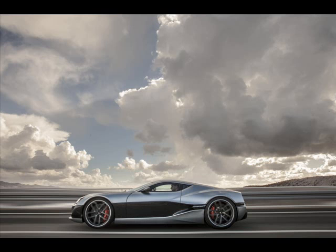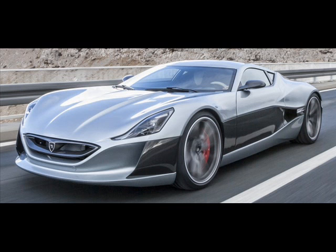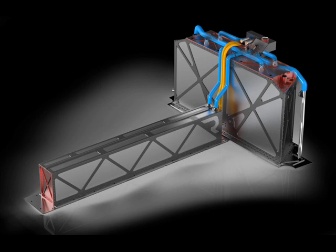Croatian company Rimac Automobili will be presenting an all-electric hypercar at the Geneva Motor Show. Named the Rimac Concept One, the new hypercar is the production version of the model that was first shown at the 2011 Frankfurt Motor Show. In relation to that, it will be extremely rare as only eight units will be made.